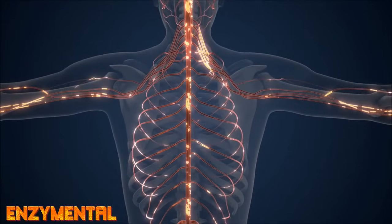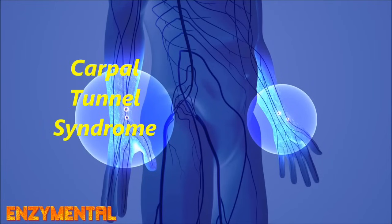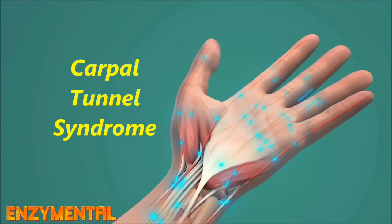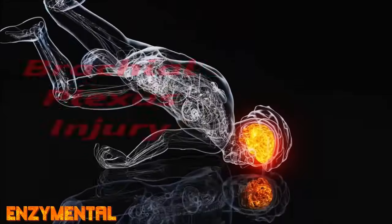Some practical examples of common peripheral nervous system injuries are carpal tunnel syndrome, where the median nerve in the wrist becomes compressed, causing numbness, tingling, and pain in the hand, sciatica, or even a severe peripheral nervous system injury like brachial plexus injury.